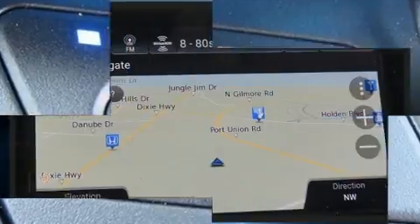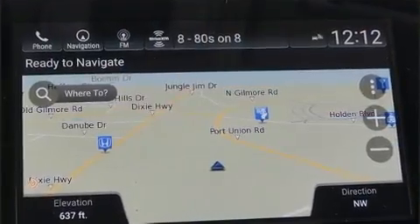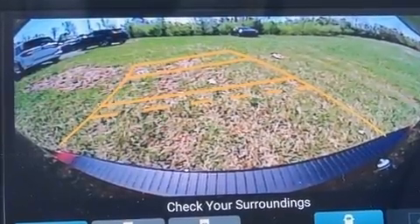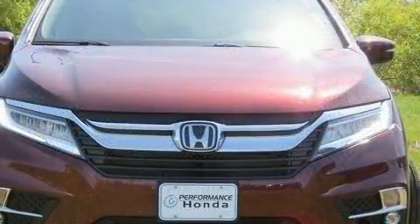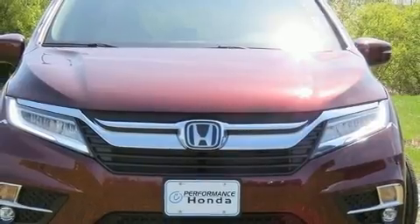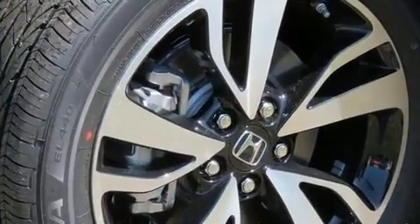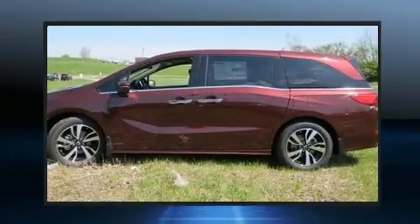moonroof, a power liftgate, rear wipers, and cruise control. Features such as automatic climate control and leather upholstery prove that economical transportation does not need to be sparsely equipped. Audio features include a CD player with MP3 capability and rear mounted